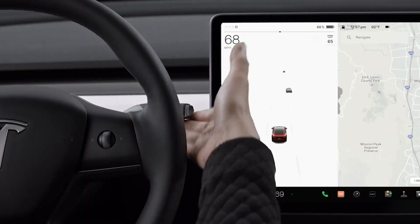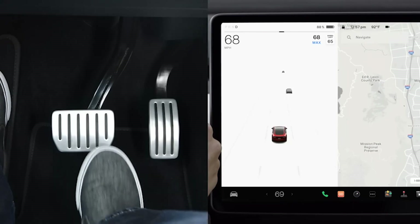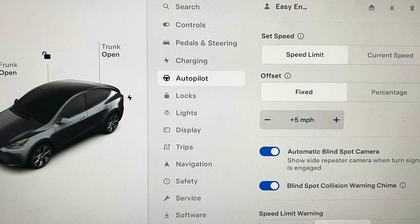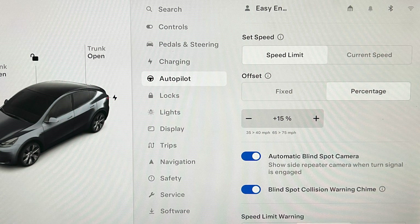To deactivate TACC, push the drive stalk up or gently press the brake pedal. You can set the speed of Autopilot when activated in the Autopilot menu under Set Speed. When engaging Autopilot, it can either start with the current vehicle's speed or a set speed limit. If you select speed limit, under the Offset section you can select how much faster than the posted speed limit Autopilot can drive. This could be either fixed — the exact miles per hour above the road speed limit — or a percentage, where the higher the posted speed limit, the higher Autopilot allows you to drive. For example, with a 15% offset, Autopilot can drive up to 40 mph in a 30 mph zone, or 75 mph in a 65 mph zone.